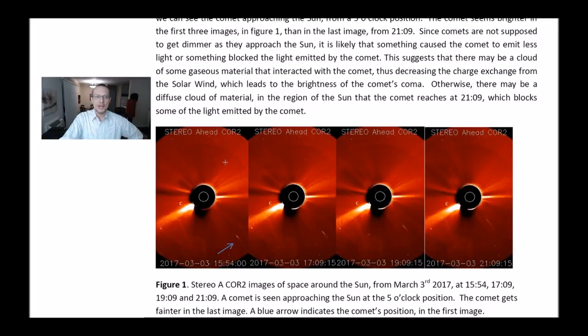This suggests that there may be a cloud of some gaseous material that interacted with the comet, thus decreasing the charge exchange from the solar wind, which leads to the brightness of the comet's coma. Otherwise, there may be a diffuse cloud of material in the region of the Sun that the comet reaches at 2109, which blocks some of the light emitted by the comet.